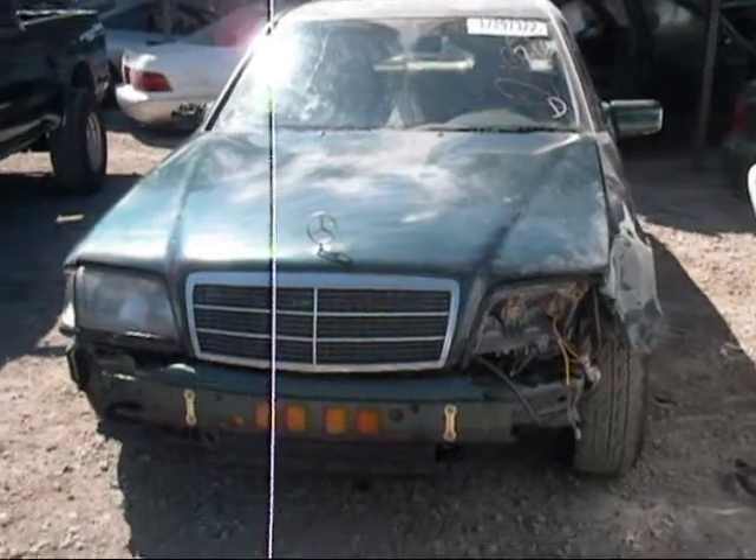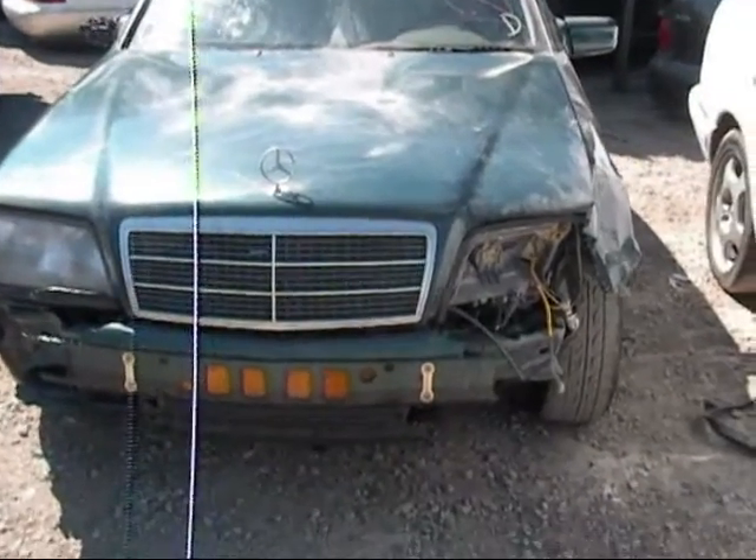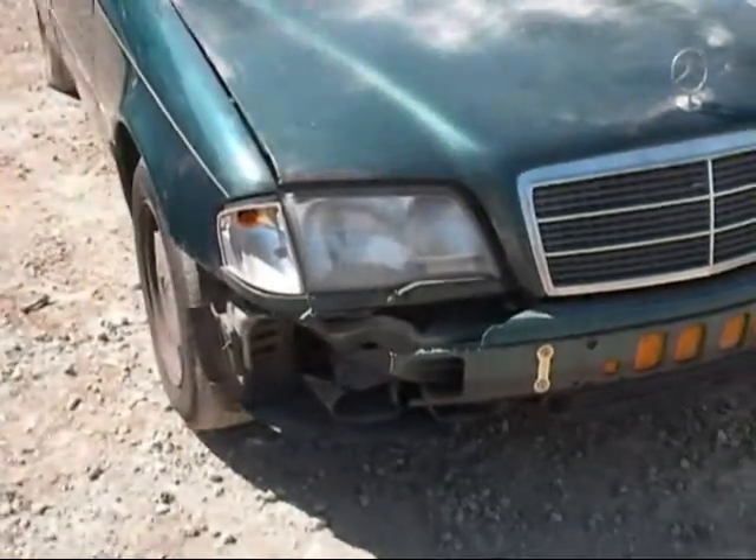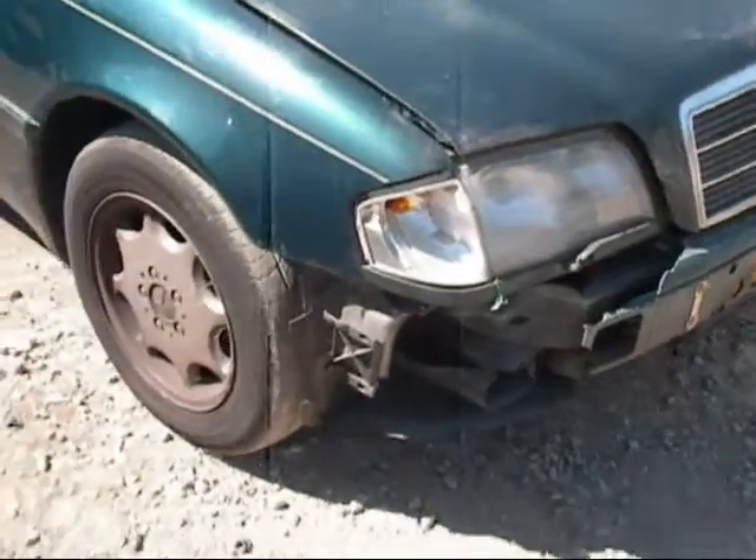Welcome to Fresno Silver Star Recycling. Today we have a 1995 C280 with front end damage. The bumper is no good. One headlight is missing, but the other headlight is okay.